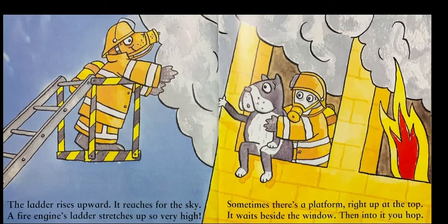The ladder rises upward. It reaches for the sky. A fire engine's ladder stretches up so very high. Sometimes there's a platform right up at the top. It waits beside the window. Then into it you hop.